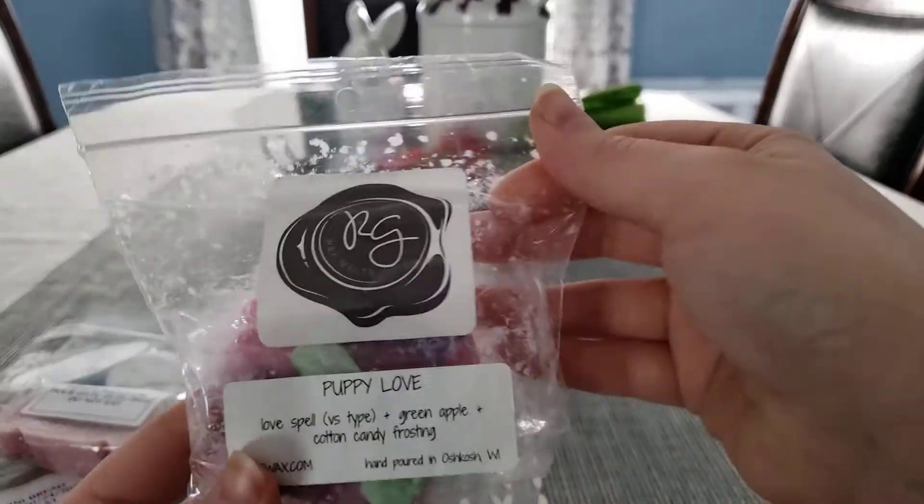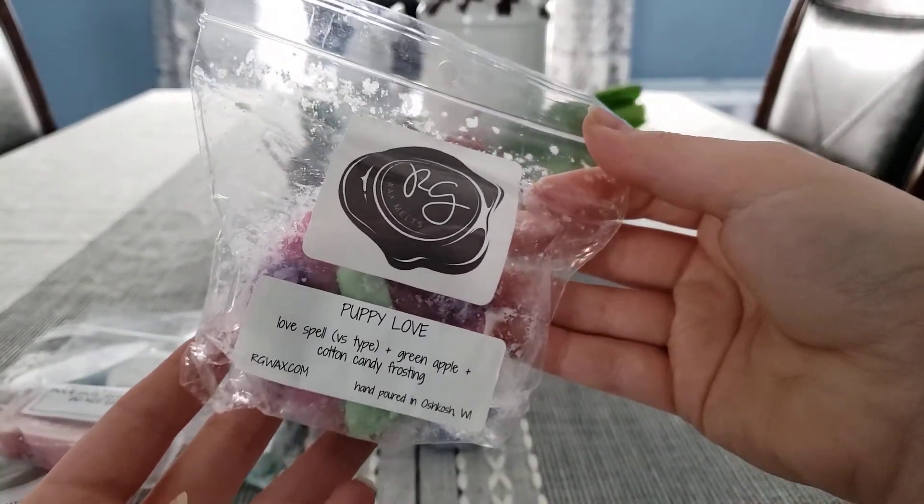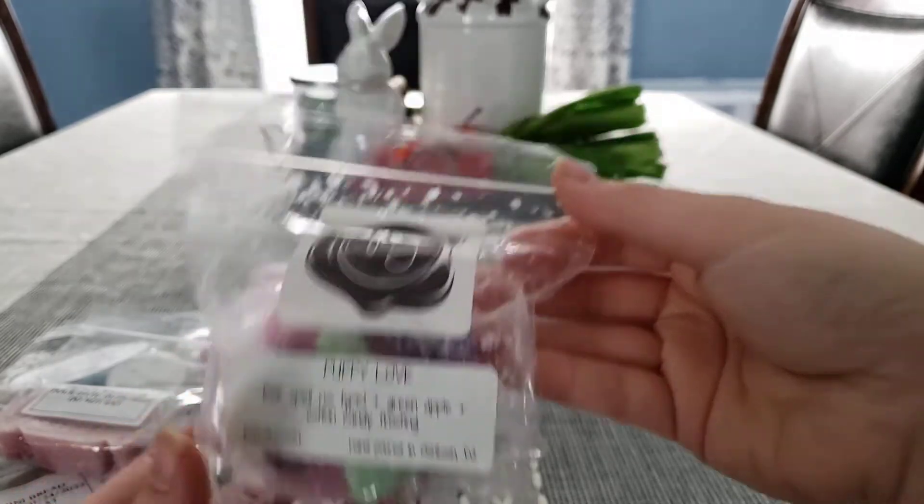From Rose Girls, this is Puppy Love. I got this in a de-stash like last year and I want to melt through it. This is Love Spell, Green Apple, and Cotton Candy Frosting.